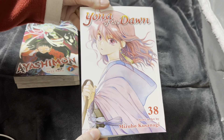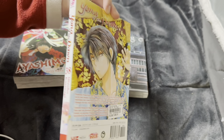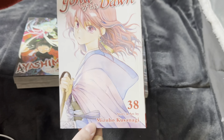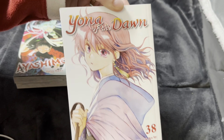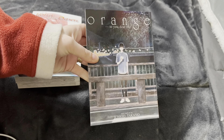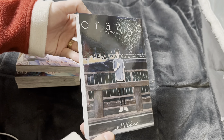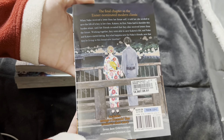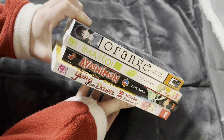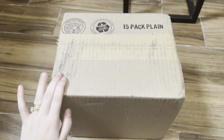Then I got Yona of the Dawn volume 38. I'm going to do a reread of this soon, probably this month or next month. The covers — look at y'all. And then I got Orange: To You, Dear One — this is the final volume in the Orange series. I'm going to read this one tonight for sure. That's my haul for today.